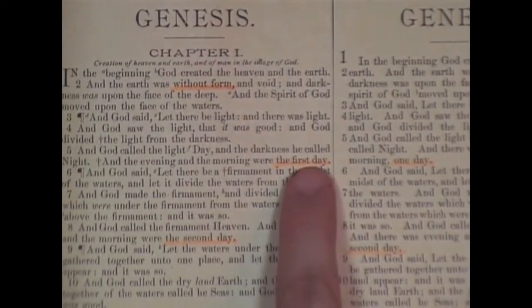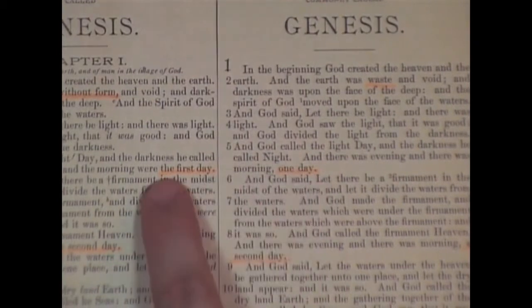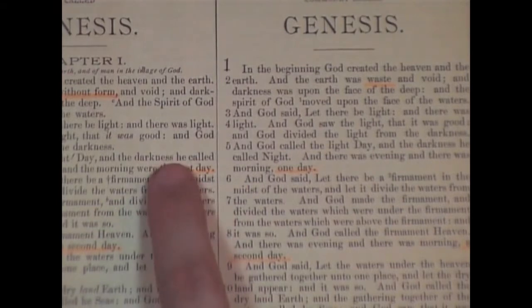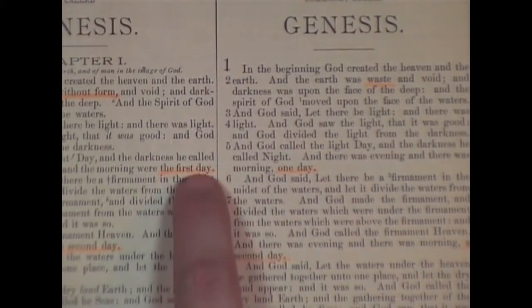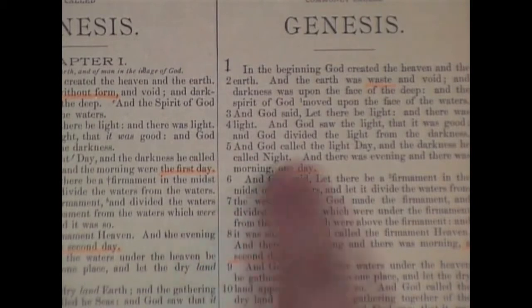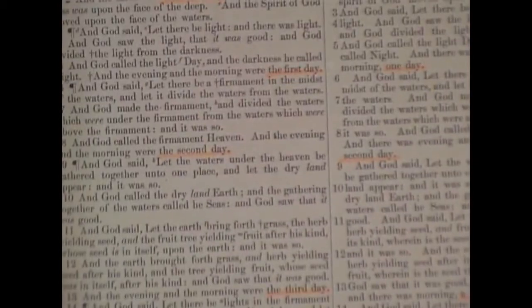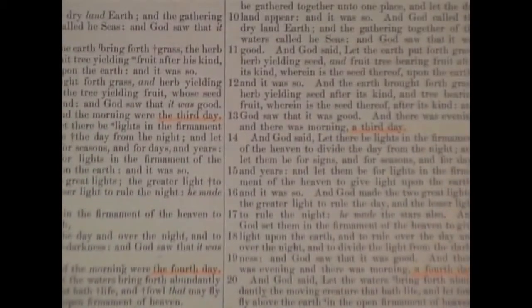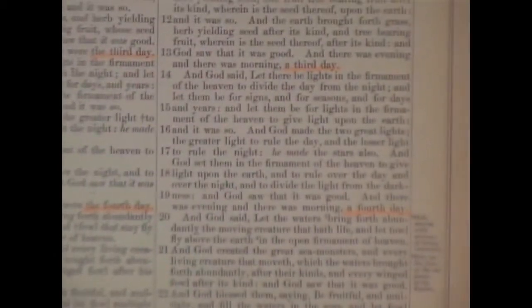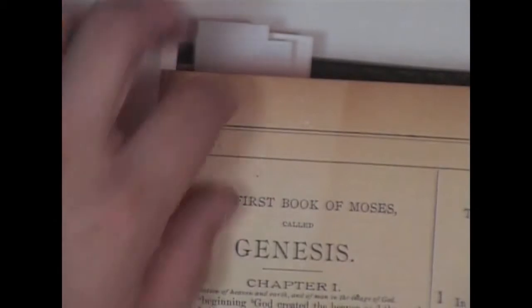And look at this one — 'the first day' in the King James versus 'one day' in the Revised Version. With the definite article and singular word, 'the first day' can only be referring to the first day. But 'one day' could be any day — one day among a million years or a billion years — a compromise to evolution. The same pattern continues: 'the second day' vs 'a second day,' 'the third day' vs 'a third day,' all the way through to the fifth day.